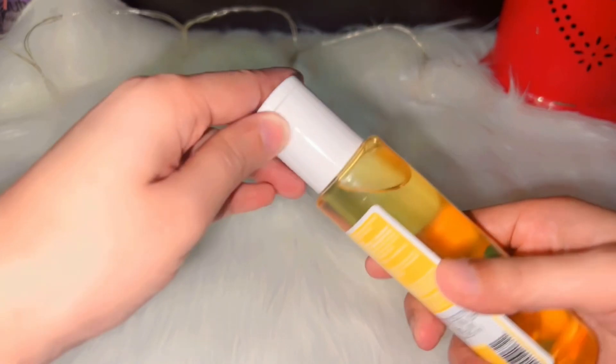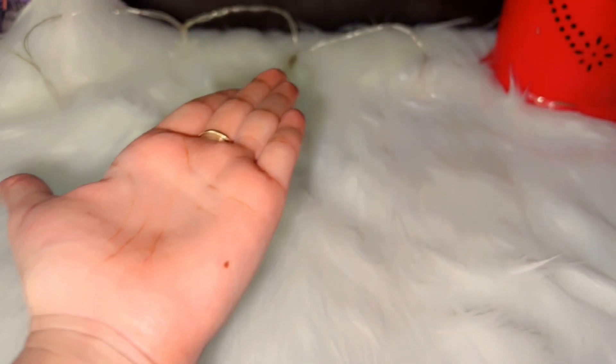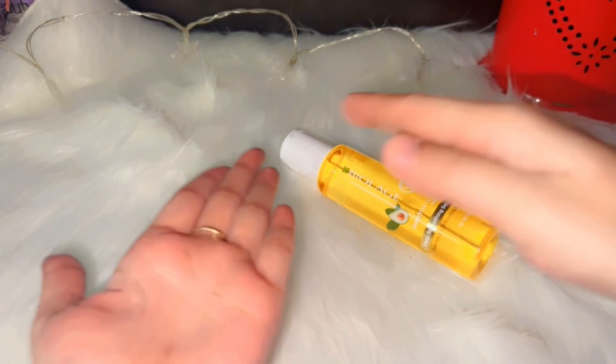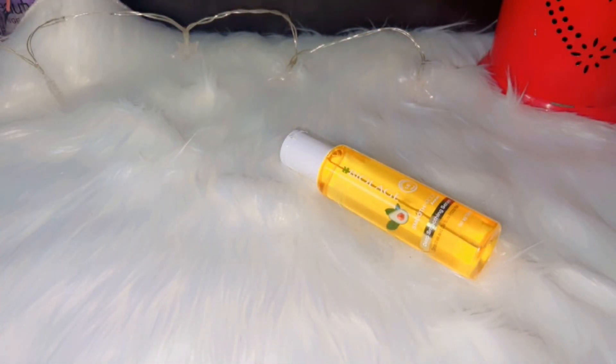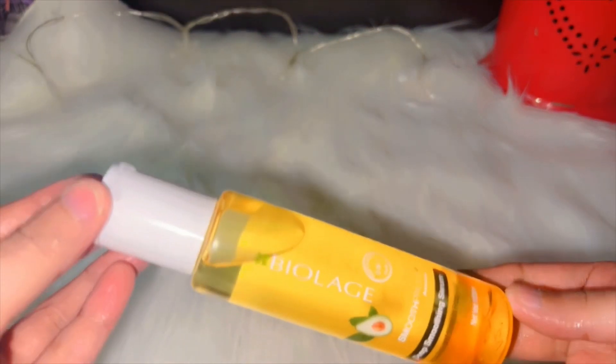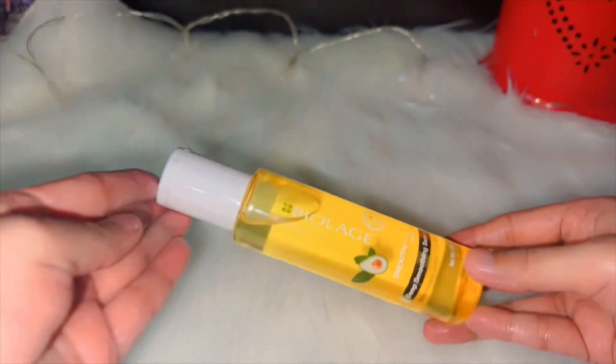Ab batati hun hair serum use kaise karte hain. Apni palm par kuch drops lene hain, dono haathon par achhe se mil lena hai, aur apne balon ki mid-length se lekar full length tak apply kar dena hai. Yaad rakhen: kabhi bhi hair serum ko roots par nahi lagana chahiye. Mid-length se full length tak hi use karte hain.